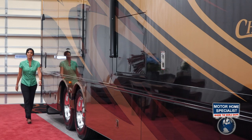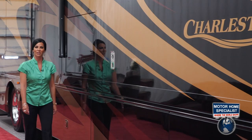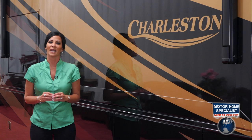Hi, and welcome to Motorhome Specialist, the number one volume selling motorhome dealership in the world. My name is Kelly O'Banion and today I would like to take some time to show you some of the key features and construction highlights that set the Forest River Charleston apart from any other luxury diesel motorhome on the market and make it an incredible value when purchased here at Motorhome Specialist.